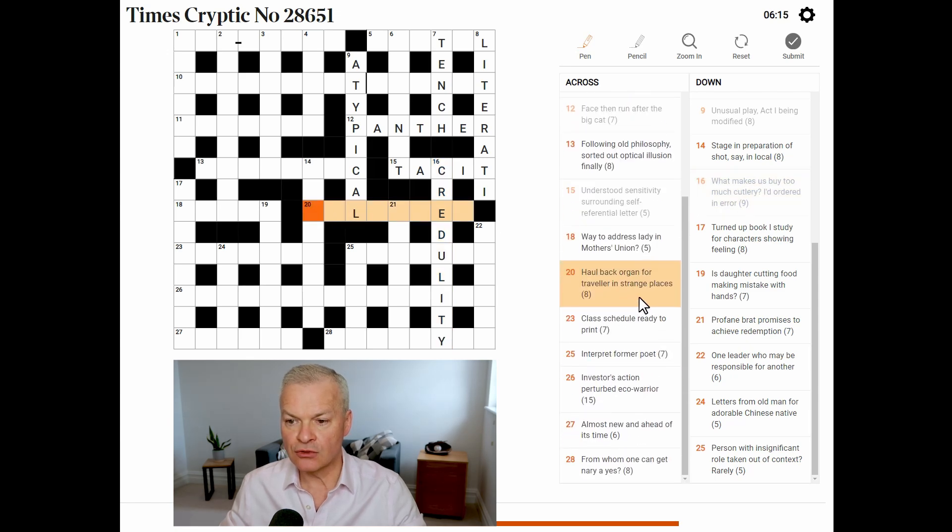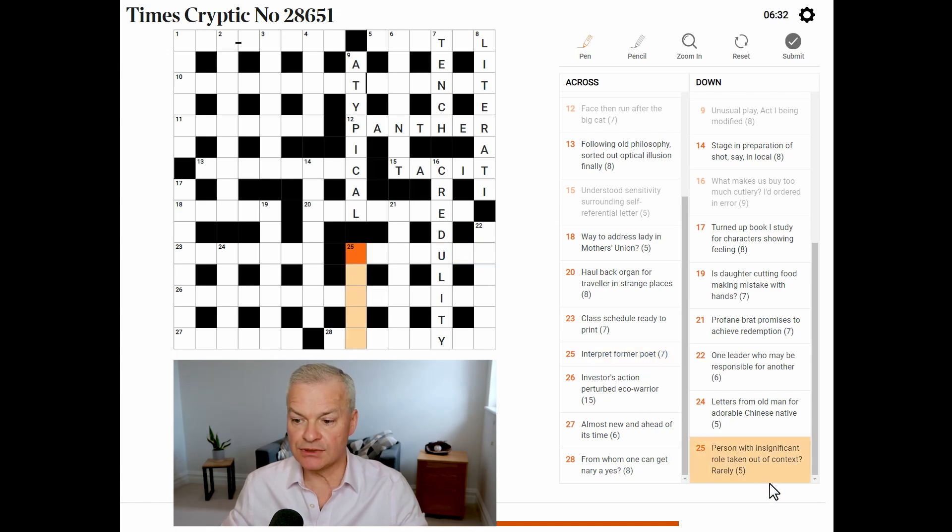Pull back organ for traveller in strange places. Interpret — former poet. Former could be X, in which case this would begin with an E. Person with insignificant role taken out of context rarely — great, this is the hidden clue. There's no more than one in any Times puzzle because it's regarded as an easy clue. An extra is a person with an insignificant role in acting. Taken out of is the hidden indicator, and in the middle of 'context rarely' you've got 'extra'.